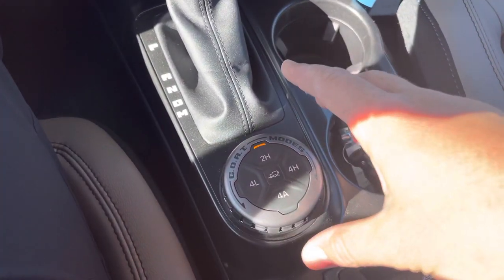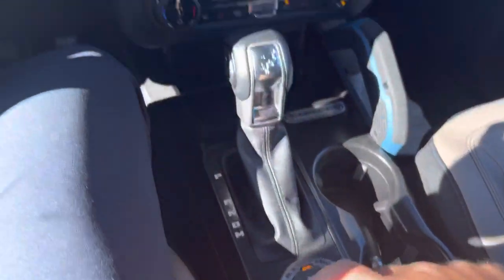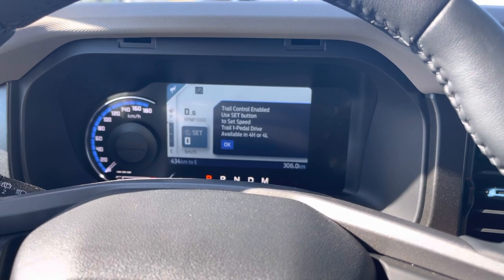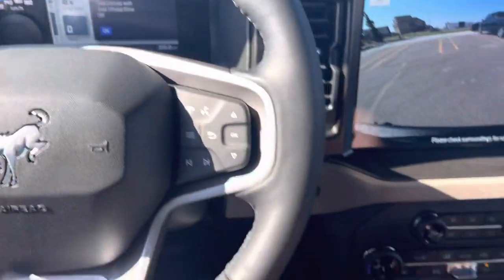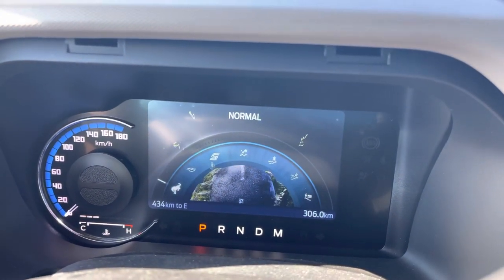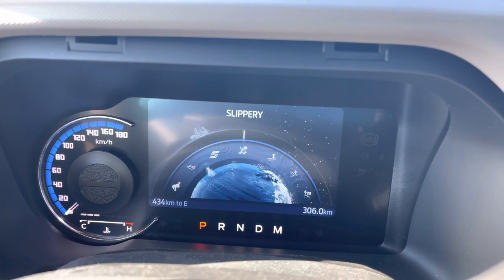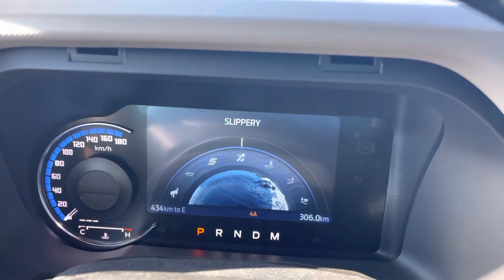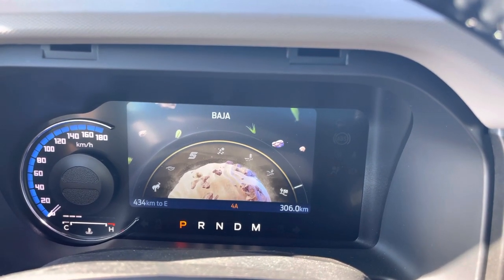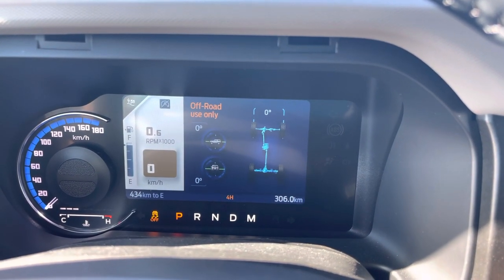Here we've got the GOAT control — Go Over Any Terrain. You also have Two High, Four High automatic for set-it-and-forget-it, and Four Low. There's also trail control — one-pedal drive down the trail where it'll slow you down or speed you up automatically. GOAT modes are another really cool item: turning the dial cycles through Normal, Eco, Sport, Slippery, then off into Mud and Ruts, Sand, and Baja. Baja locks everything up for extreme off-road performance.